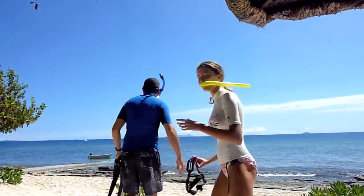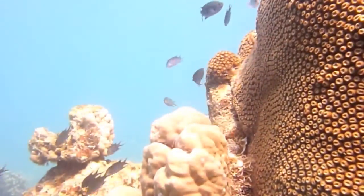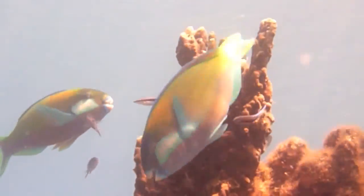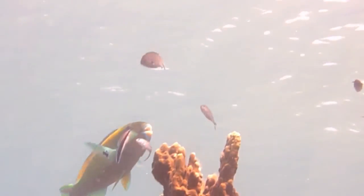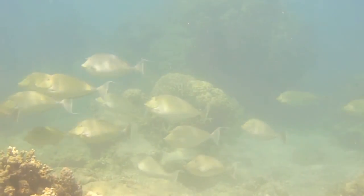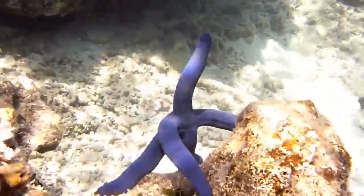Everyone at some time will do snorkeling around the island, where you enjoy a reef full of corals and a lot of fish with good visibility. If you are lucky you will see some sharks, but for sure you will see tons of fish which will go and play with you all around. Even the blue starfish will stand and watch the view.